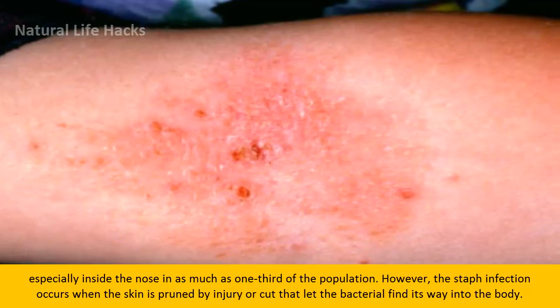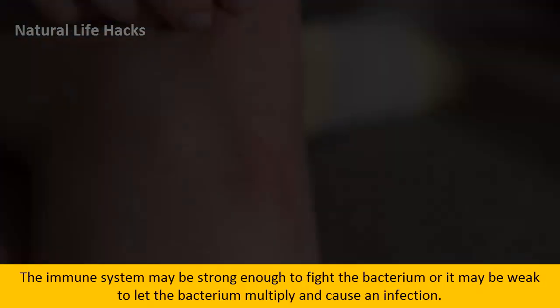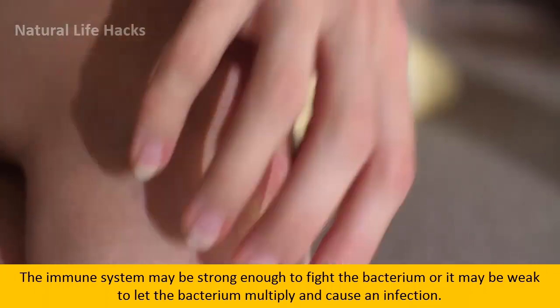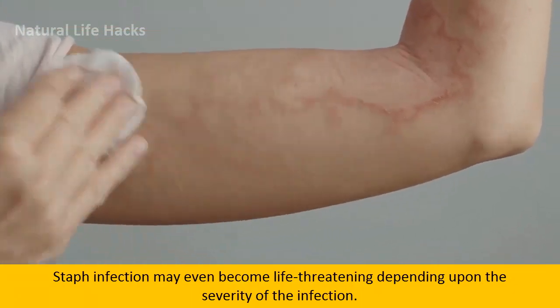However, this staph infection occurs when the skin is pruned by injury or cut, letting the bacteria find its way into the body. The immune system may be strong enough to fight the bacterium, or it may be too weak, allowing the bacterium to multiply and cause an infection. Staph infection may even become life-threatening depending upon the severity of the infection.